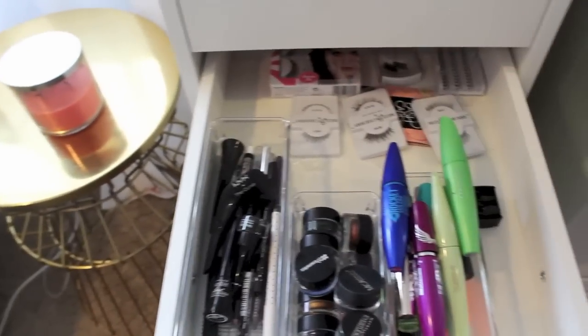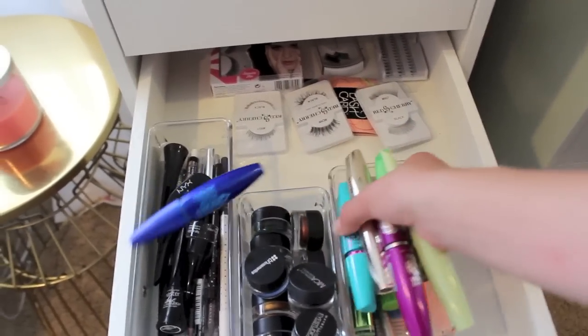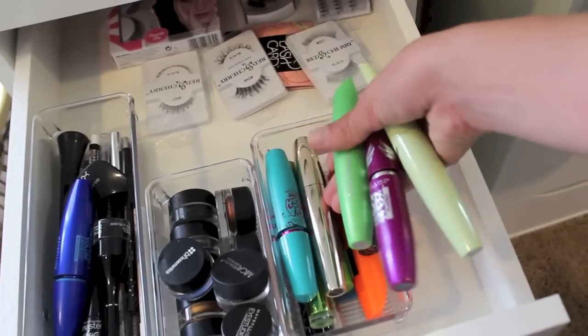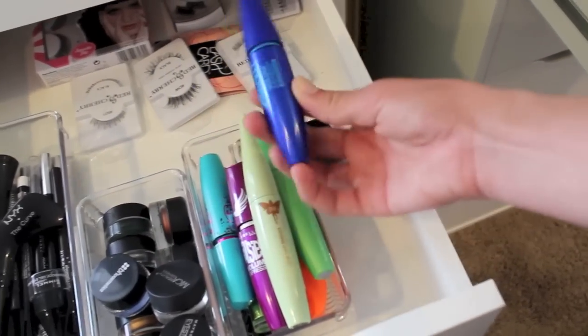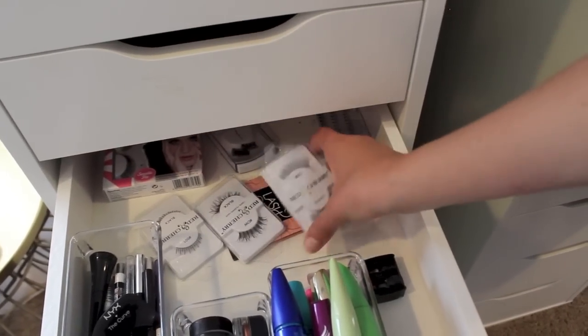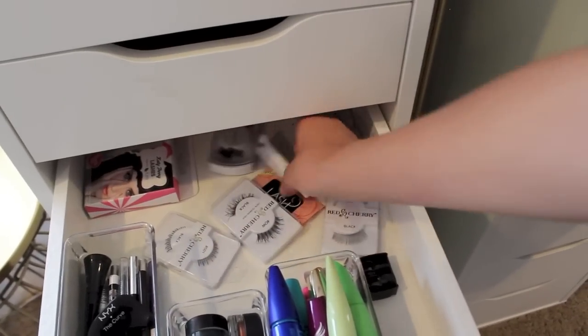This drawer is pretty jammed full — I should get a new thing — but this is my mascaras because they're not all fitting in here. I've got Mega Plush, Voluminous Million Lashes, Club Crusher, Falsies, this new one I got from Pixi at Generation Beauty, and then the Rocket but in Waterproof, so I have both because I love them so much. Back here I just have a whole bunch of fake eyelashes — these are all from Red Cherry, and then these are the Katy Perry ones. And I have some eyelash glue.